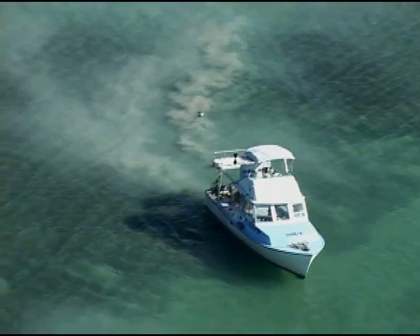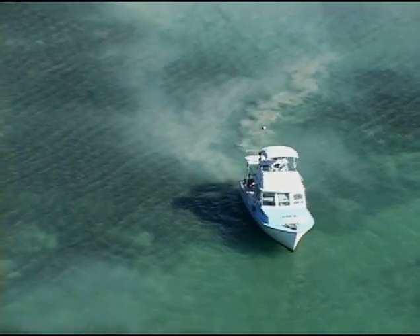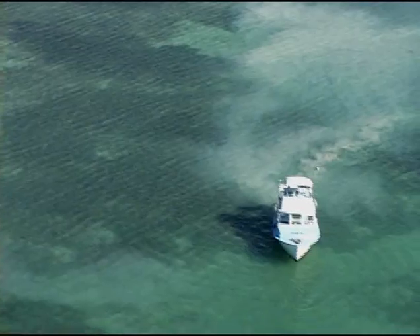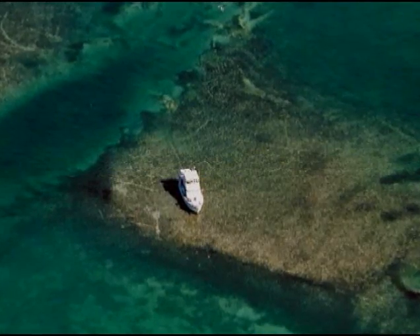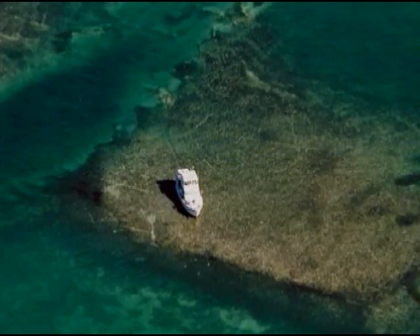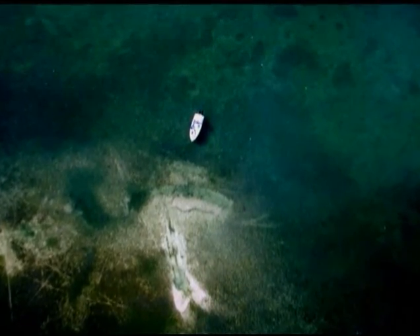The GPS gives boaters just enough confidence to get in trouble — just enough know-how to be dangerous. Around the advent of the GPS, there were quite a few fewer boaters in Everglades National Park because it was so intimidating. With the GPS and shallow-running boats, everyone feels like they can go anywhere, which is not the case. In fact, most boaters that run aground have a GPS on board. A GPS is no substitute for a chart, compass, polarized sunglasses, and lots of caution.